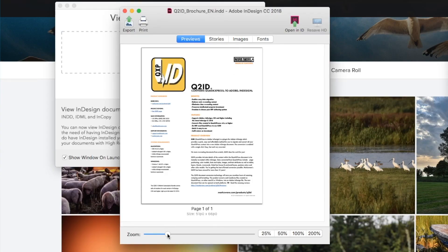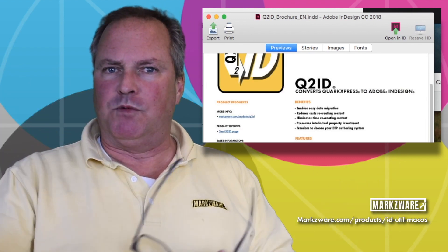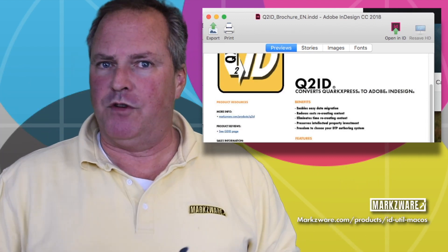You don't even need InDesign — although if you do, it's handy to see which version the file is compared to which version you have, or versions you have.